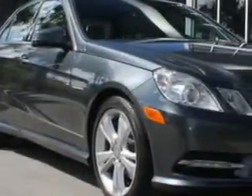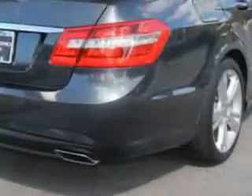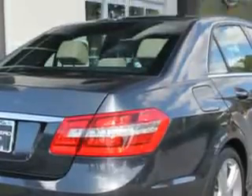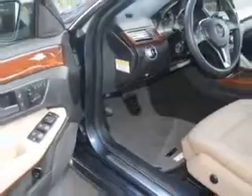Check out this steel-gray 2013 Mercedes-Benz E-Class, equipped with a six-cylinder engine and an automatic transmission. Enjoy an impressive 25 miles to the gallon on this great car, with features like Homelink system,